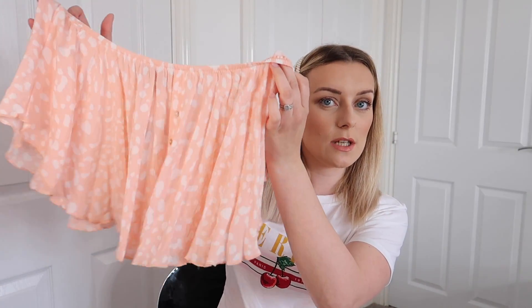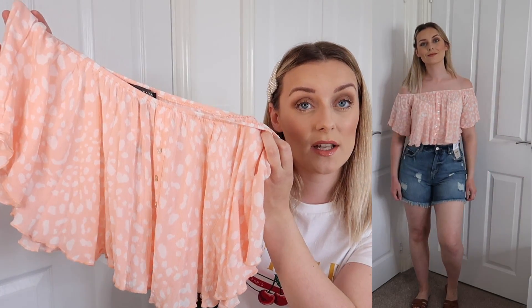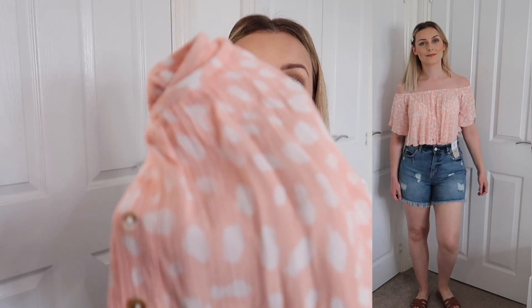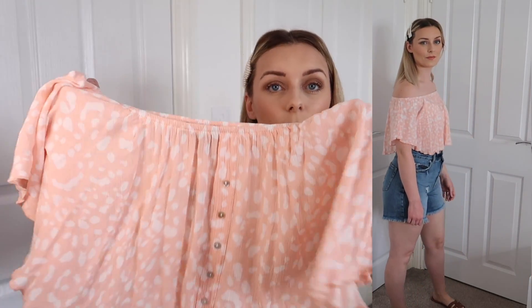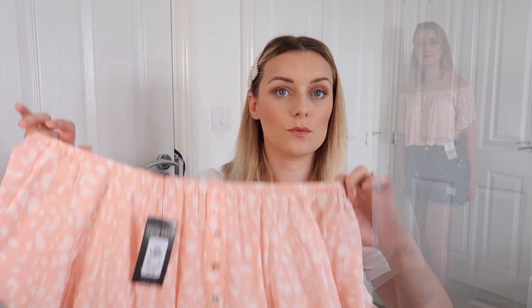This next one — I already have this style of top in cream, and when I saw this peachy pattern I just thought wow, that is so pretty. I'm thinking high-waisted denim shorts, white trousers, white jeans. It's just a really lovely peach colour with buttons down the front and it's off the shoulder — really flattering. I got it in a 10 and it was £6.